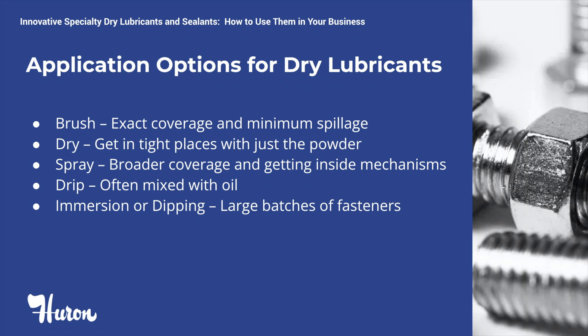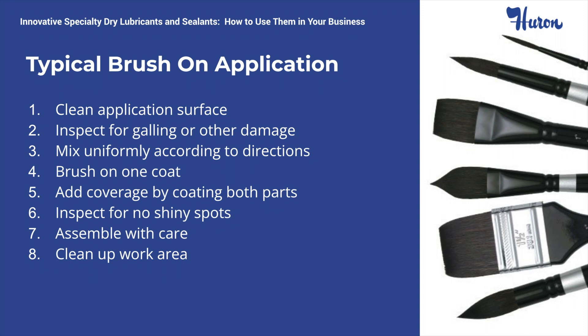Spraying is not recommended for very small diameters, internal bends, and long lengths. Dripping is a method where oil is added to the graphite or moly, thus allowing for deep penetration of the lubricant. The purity of the graphite or moly could be compromised if the proper oil is not used. Immersion or dipping is suitable for large batches of fasteners and small ID components. To obtain successful results with any application, starting with a clean, dry surface is required. A clean surface allows you to inspect the part carefully for galling or any other damage that may be present.